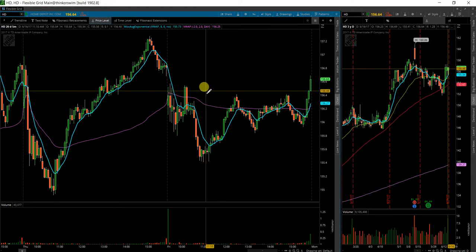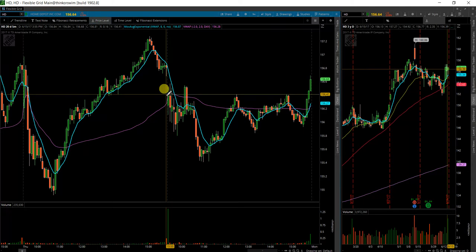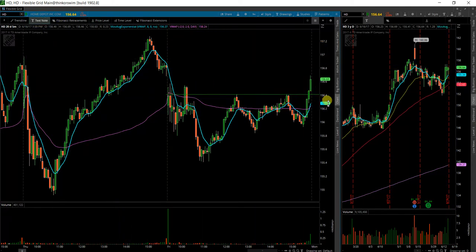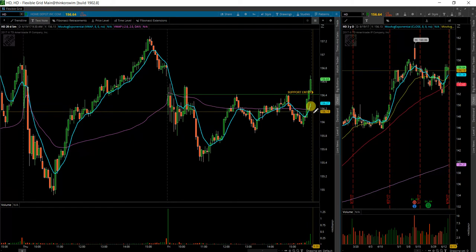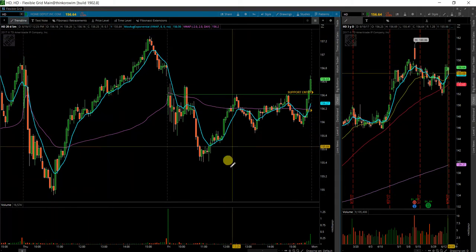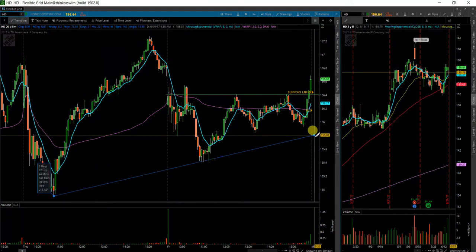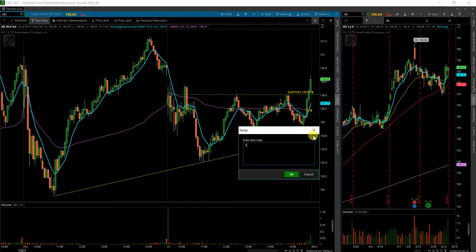It has kind of already technically broken out as far as the intraday trading range on Friday. The level to keep an eye on is going to be this 156.40 area. I will look for a support entry on a pullback to that level. Stop loss will be just below this moving average. I also want to see this trend to continue to hold. If it does come back down all the way to here, I will look for a support entry there with stop loss just below.